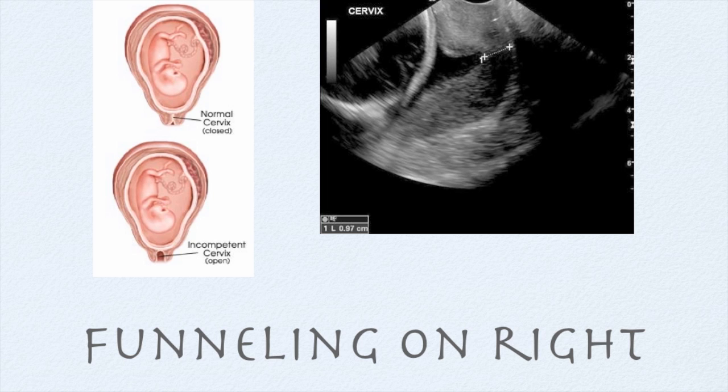If we are lucky, we discover this condition early in the second trimester through routine ultrasound. What we see on ultrasound is a thin cervix. Normally it should be 4 to 5 centimeters long, and now it is only 2 or 3 centimeters.